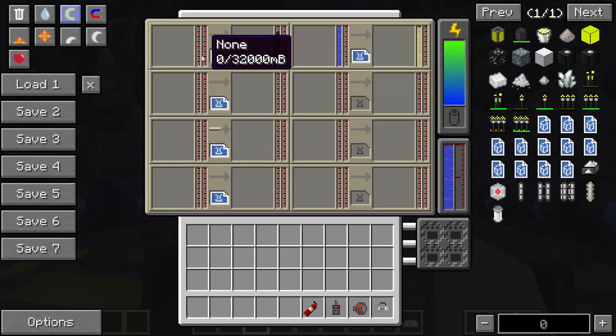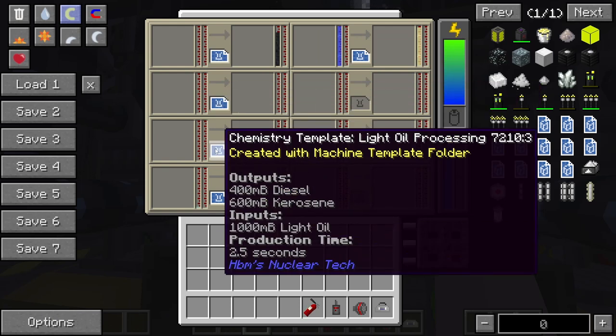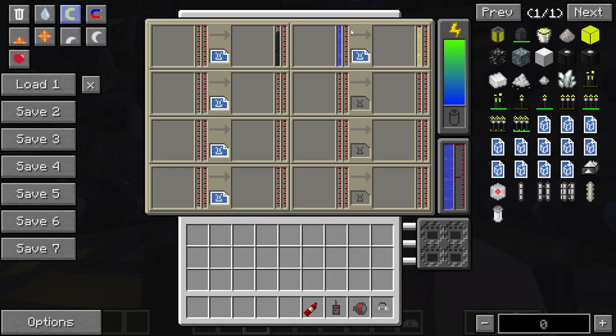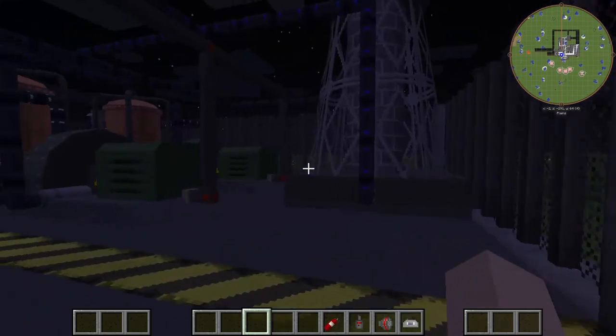All of that gets sent to our chemical factory here. Our heavy oil goes in here and makes bitumen and industrial oil. Our naphtha goes in here and creates heating oil and diesel. Our light oil processing makes diesel and kerosene, and our petroleum gas makes liquid petroleum gas. We also have our water to hydrogen peroxide process — that's for another process, I'm not going to worry about that right now.